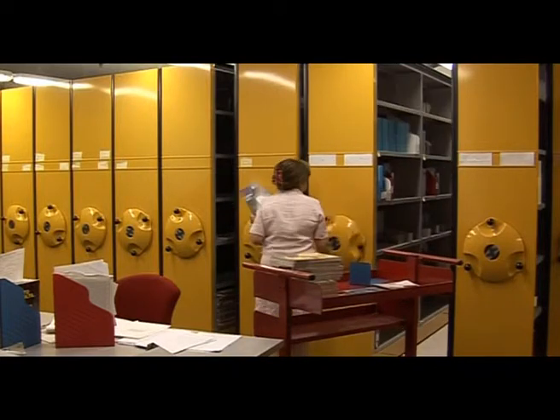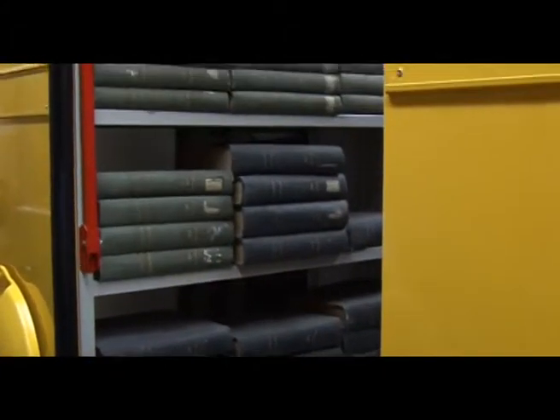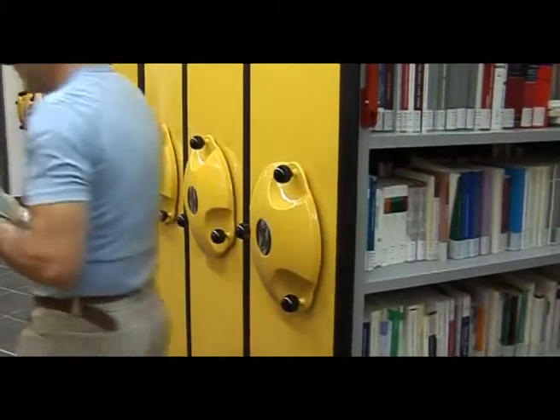Basti pensare alle oltre 70.000 monografie o alle 18.000 annate di pubblicazioni periodiche, acquisite per far fronte alle esigenze didattiche e di ricerca, legate al crescente numero di corsi di laurea attivati presso l'Università del Molise.